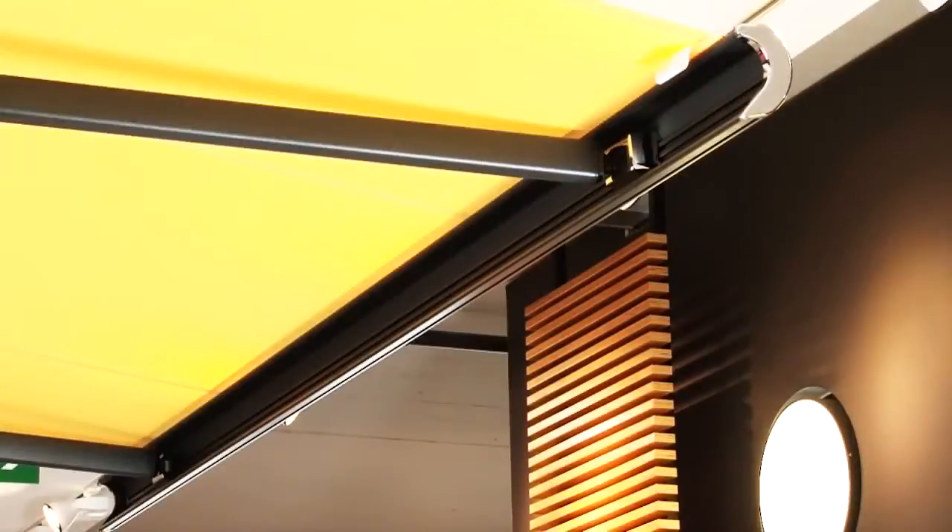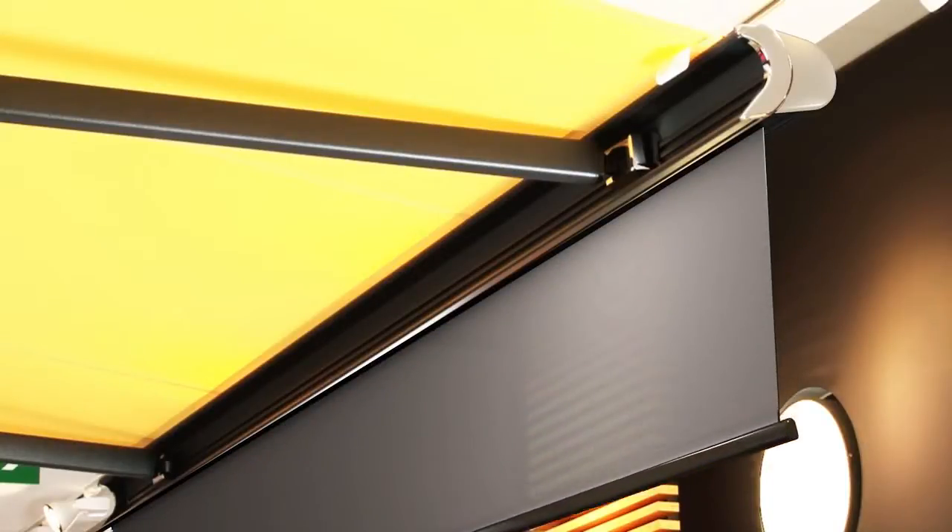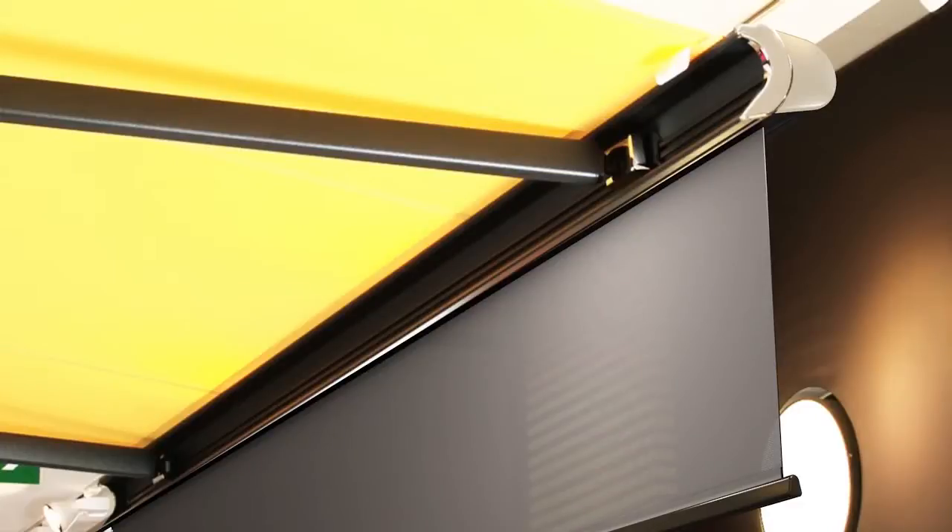The Markelux 5010 allows a manual drop valence to be attached as an optional extra. This is the vertical blind unwinding from the front profile of the awning, adding extra protection when the sun is low in the sky.